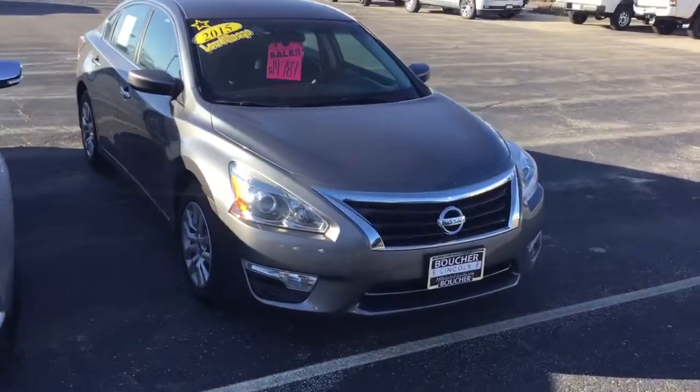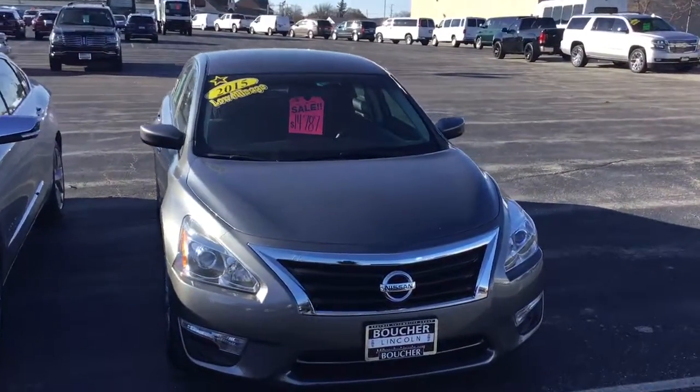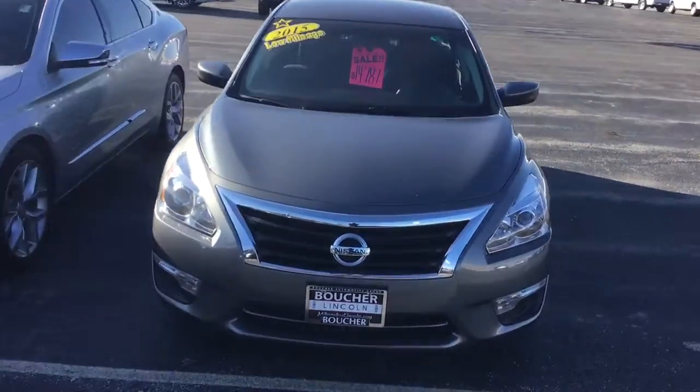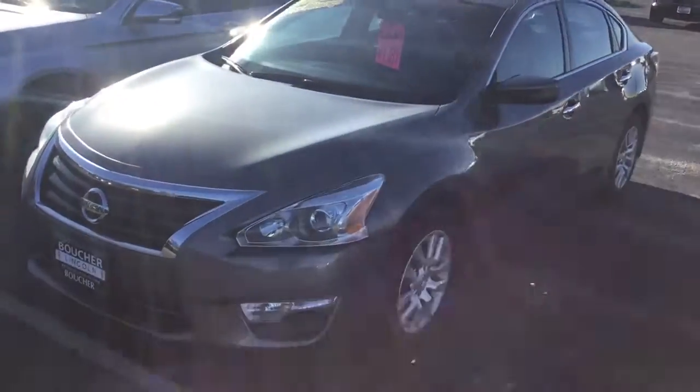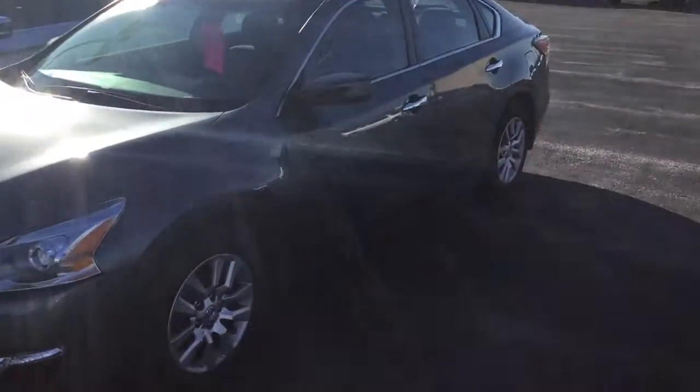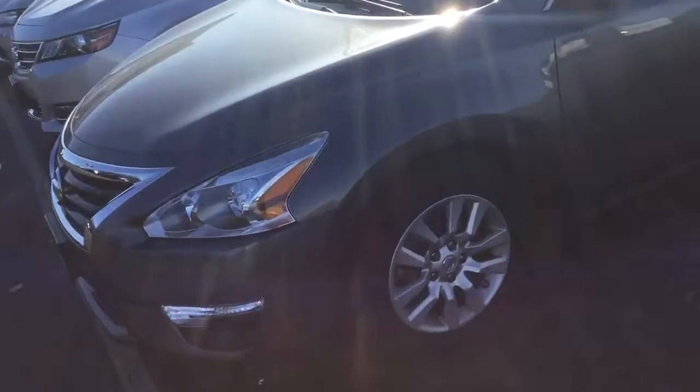Hi, this is Nick from Gordy Becher. I just wanted to make a really quick video of the low mileage 2015 Nissan Altima you had acquired about. This Altima has been inspected by our certified technicians and went through the inspection process with flying colors.